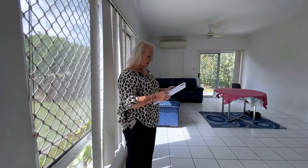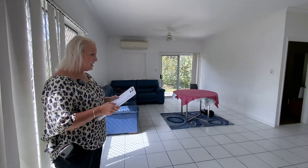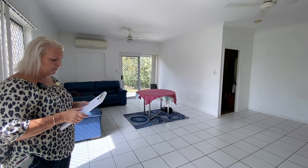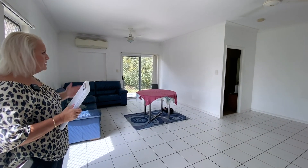Straight into the lounge room, which measures 6.3 metres by 4.9 metres. It does have aircon. Also a feature of this property, you'll notice the nine foot high ceilings, or 2.8 metres in metric. Ceiling fans and a split system air conditioner here.